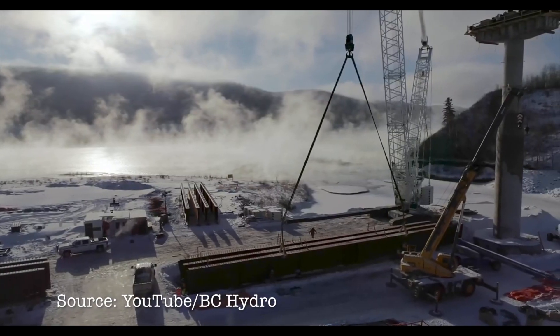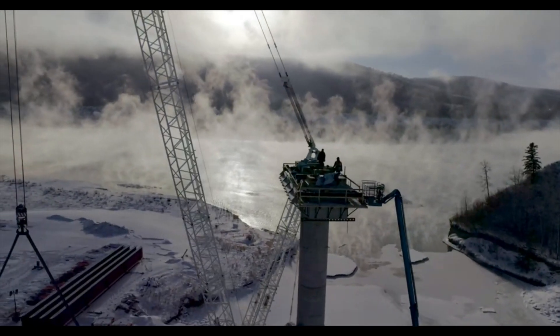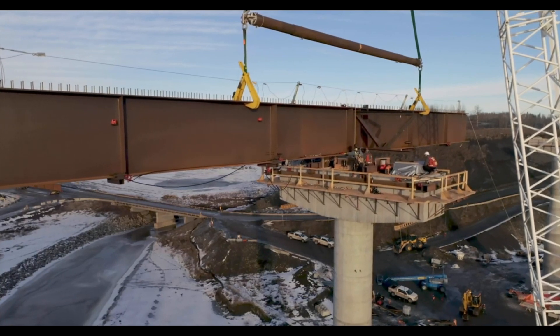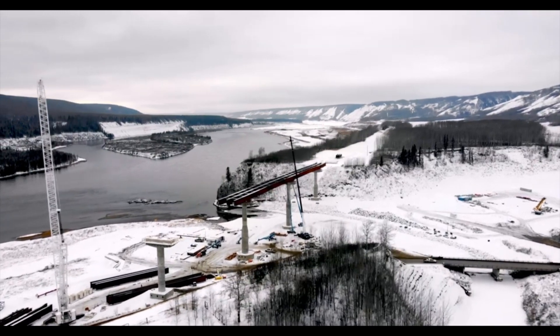There are a number of bridges being constructed on Highway 29 to make sure that the highway is above the level of the water when they fill the reservoir. I just want to say that these structures are just massive — we were quite amazed when we drove through.